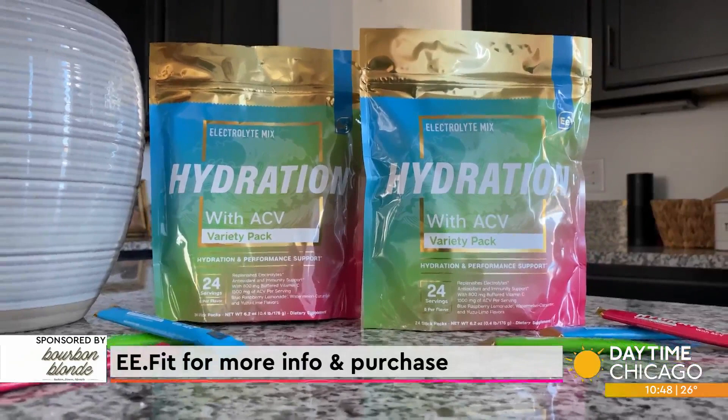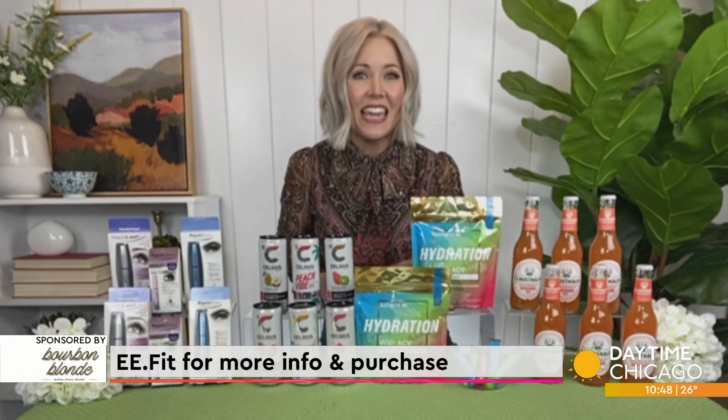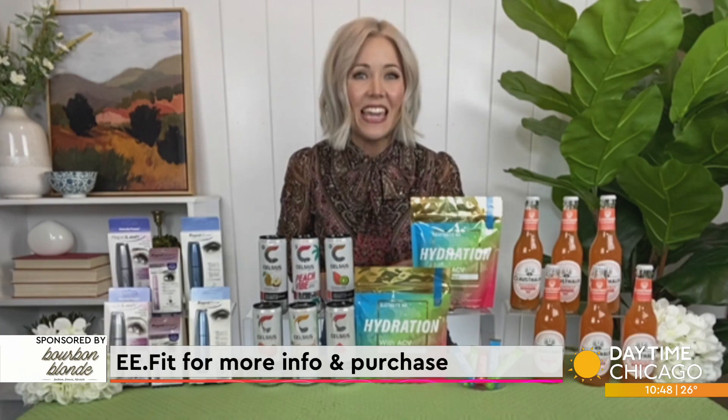You've got three flavors to choose from: Yuzu Lime, Blue Raspberry Lemonade, and my favorite — Watermelon Cucumber. A bag of 24 is $44.99. That's it. You can find it at ee.fit. It's always great to help you bounce back from a hard workout.